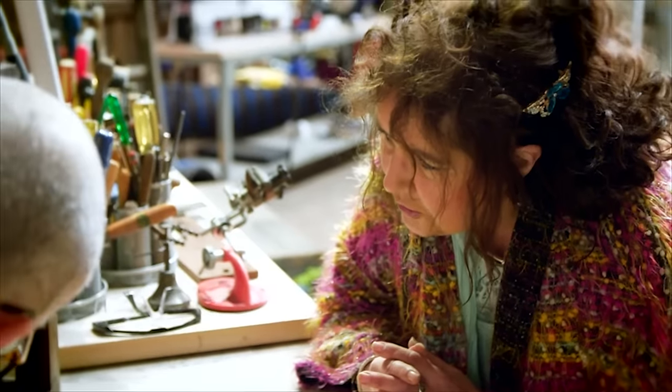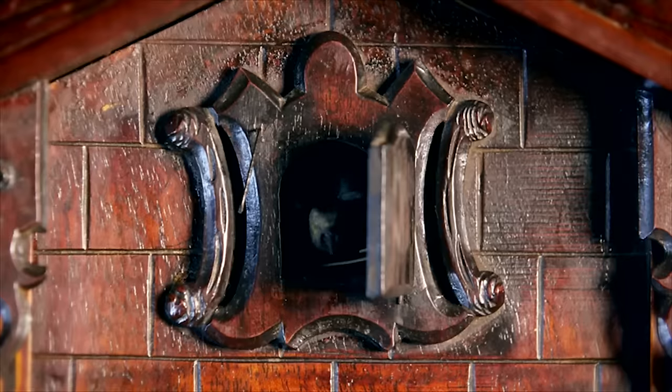It looks like it's new! Bringing both the objects and the memories that they hold back to life.